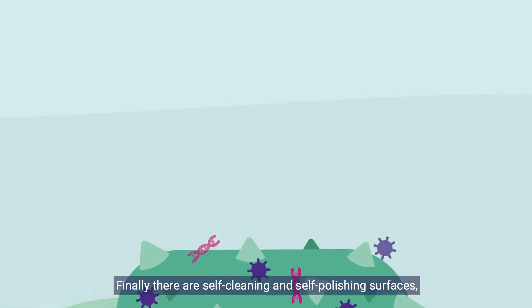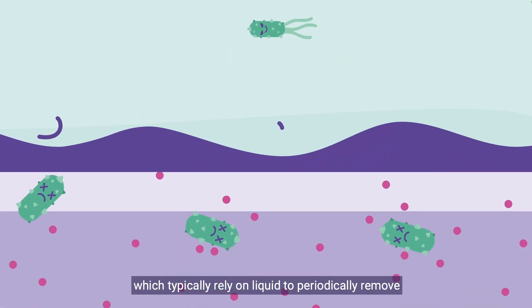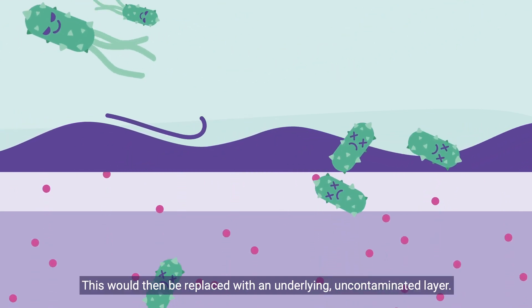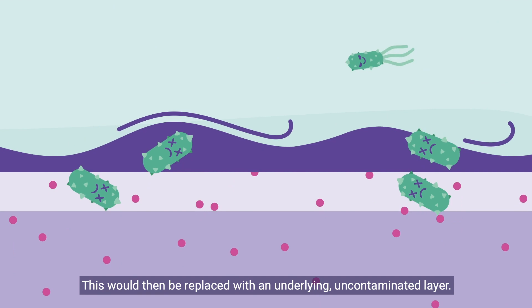Finally, there are self-cleaning and self-polishing surfaces, which typically rely on liquid to periodically remove the outer layer of contaminated coating. This would then be replaced with an underlying, uncontaminated layer.